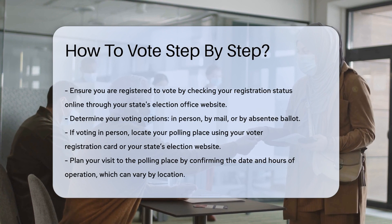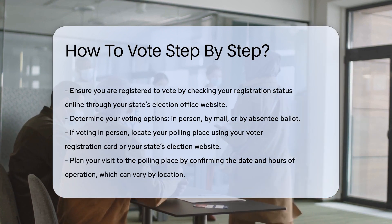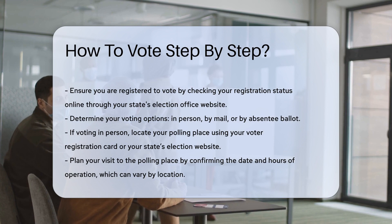If you choose to vote in person, locate your polling place. This information can be found on your voter registration card or your state's election website.